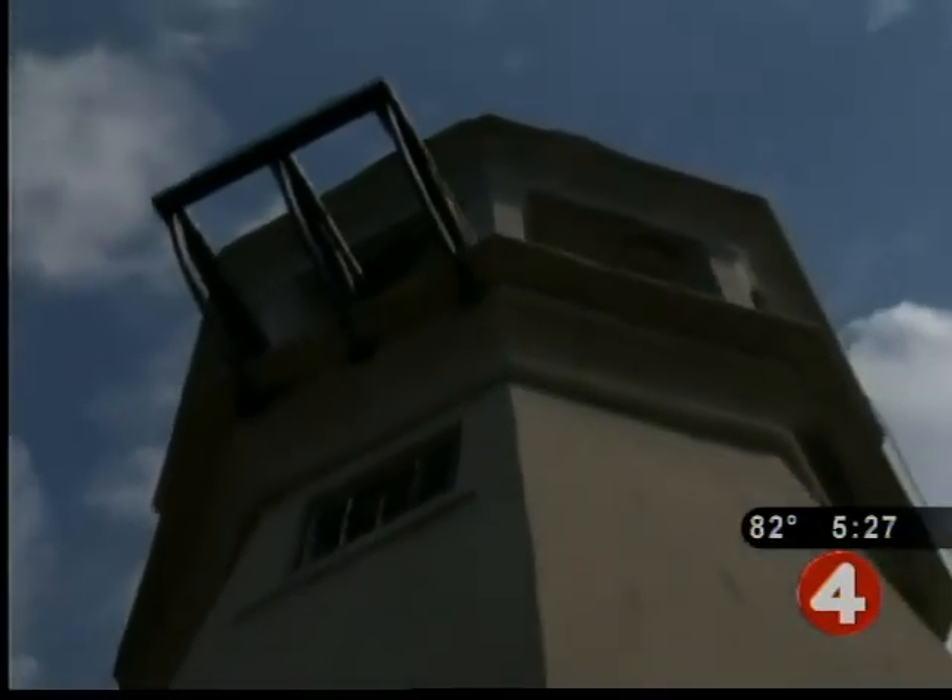Back in 1961, the lighthouse got a facelift, and 25 years after that. Now, nearly 30 years later, it's time for another.